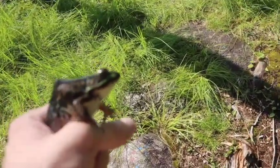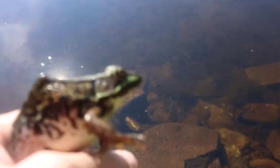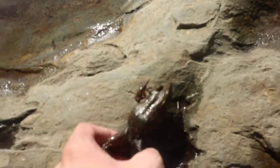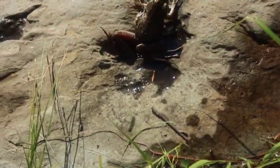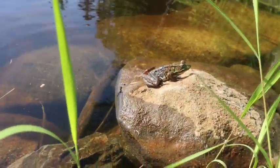Putting the green frog back where it belongs in the pond. Maybe it's just going to chill — oh no, it's not. There's the green frog again. There we go, guys. Green frog has been released.